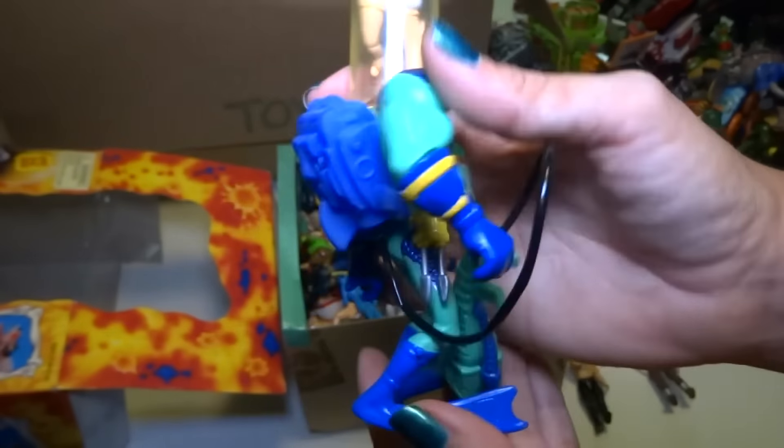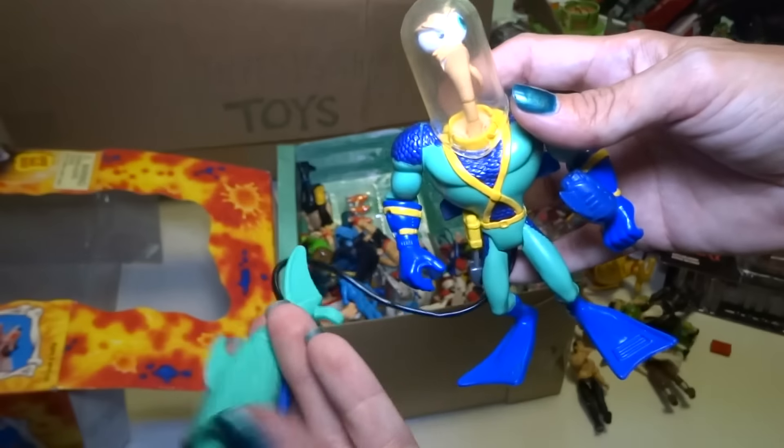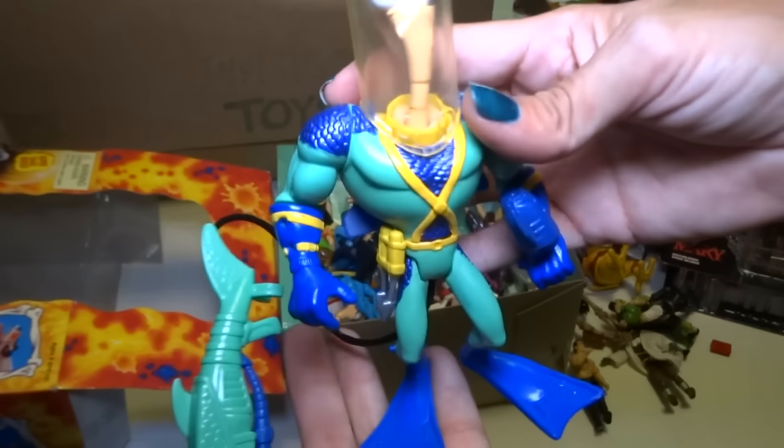Here's an underwater Earthworm Jim — it's got like an Aquaman armor type of thing. And a fish gun — harpoon. Really cool.